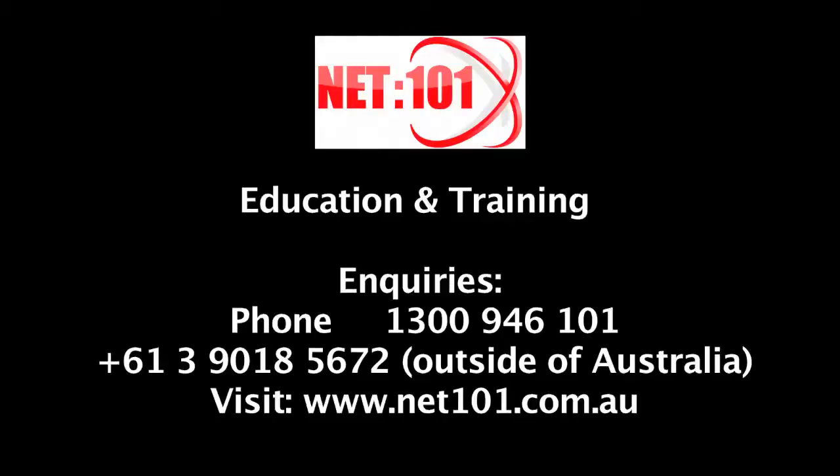One of the easiest things any business can do. Hit that link.